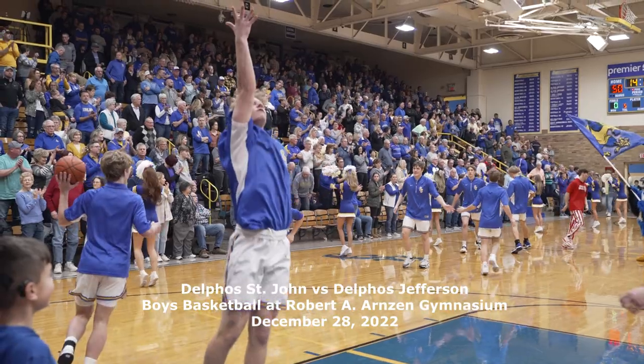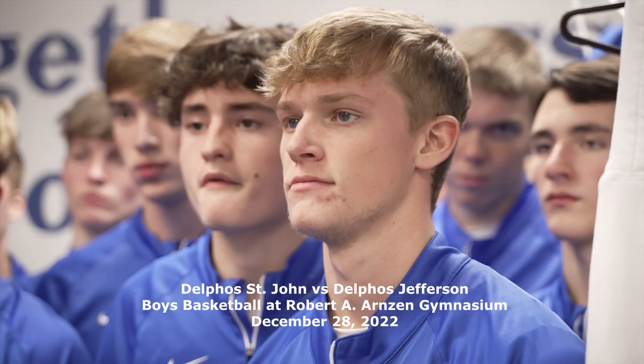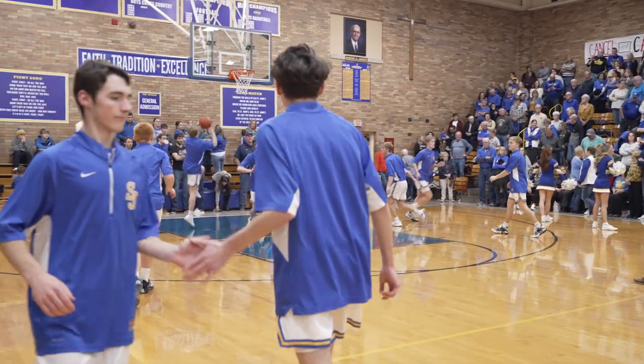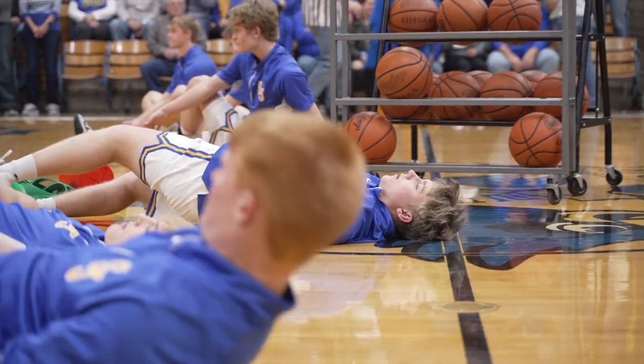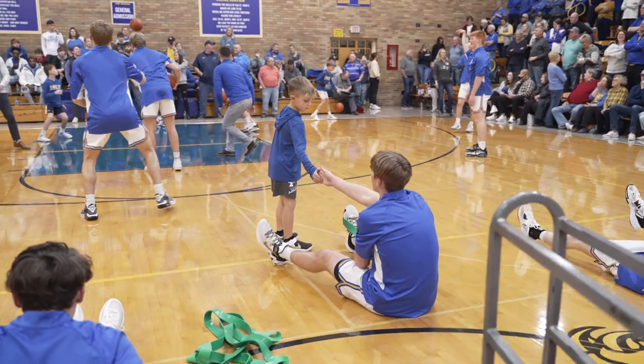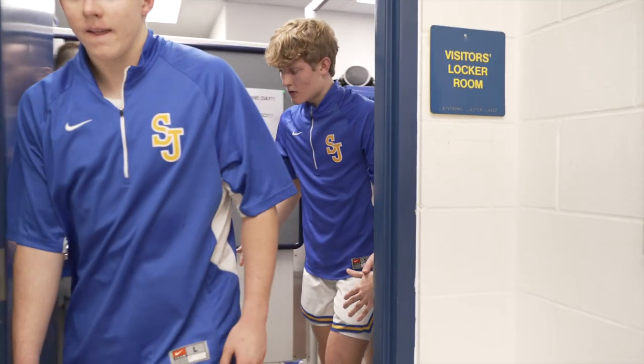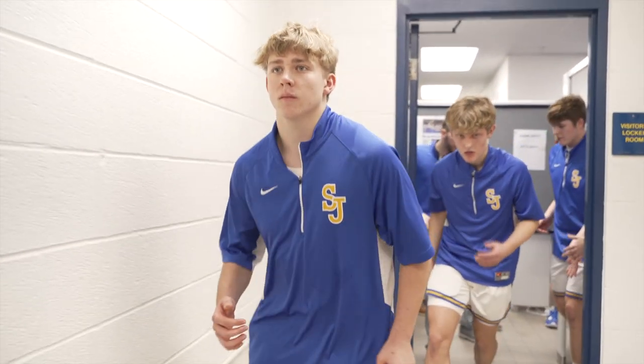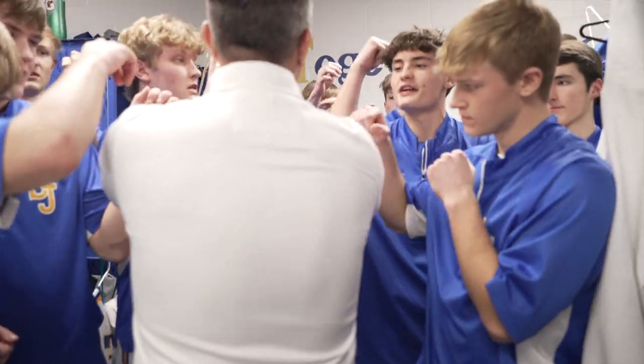Let's defend the ball really well. Some physicality, some strength. Make them defend. Good shot to a great shot. How do we respond? Some tough practices. Not having to play for 10 days. What's our response? We're going to play with great effort, with great enthusiasm and great energy, and we're going to get this done. Let's go get it.